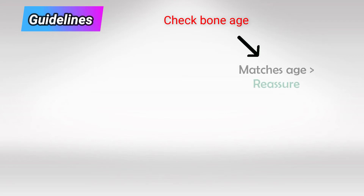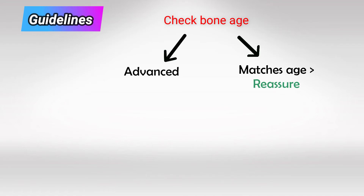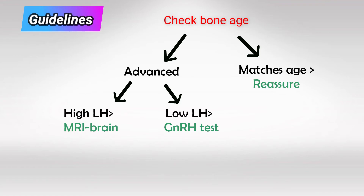If precocious puberty is suspected, the first line is to check bone age. If it matches the age of the patient, then simply reassure them. But if the bone age was advanced, you must check the LH levels. High LH levels indicate central precocious puberty, likely due to pituitary gland or hypothalamic tumors, so MRI the brain.